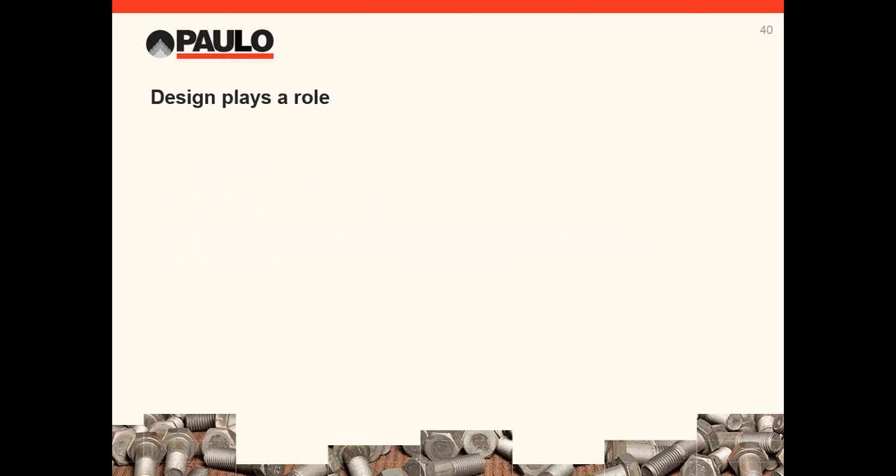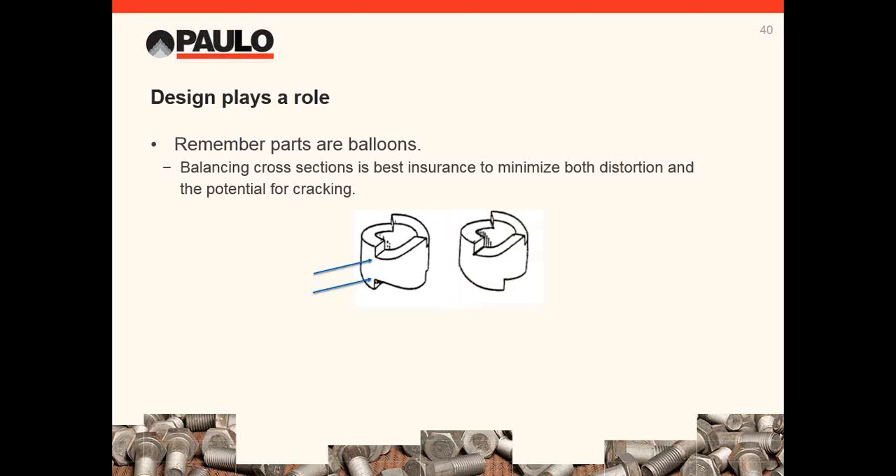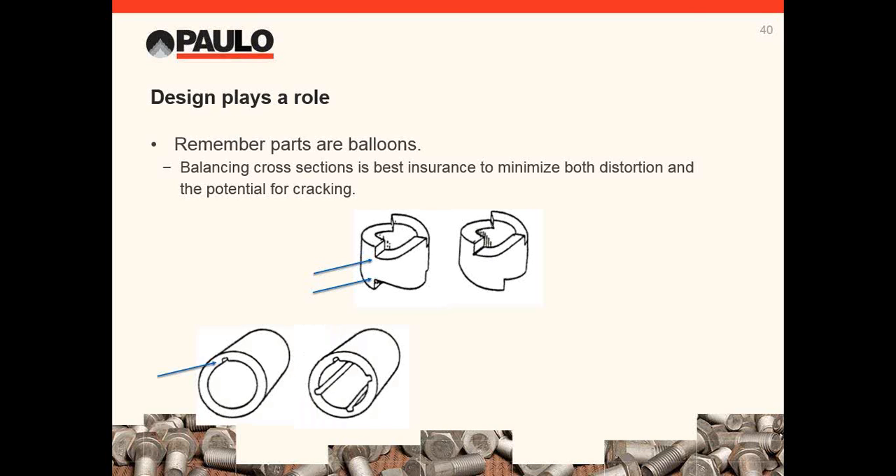As a general rule, tool steels with primary carbide are more stable during heat treatment — around a thousandth of an inch per inch or less movement. Tool steels without primary carbide move a bit more, around one to one-and-a-half thousandths per inch. Hot works to NADCA specifications can move quite a bit — at least three thousandths per inch should be anticipated, and it's not unusual to have 65 thousandths of stock. Design can help in both distortion and cracking risk. Remember, parts are balloons — if you balance the cross section, you can reduce the risk of cracking and distortion. Keyways remove material from one side, which can allow it to banana-bow.